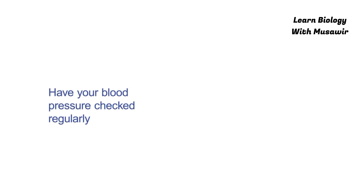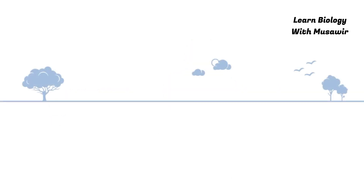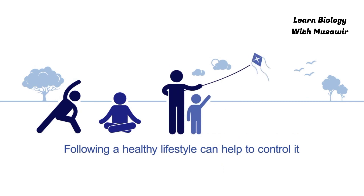6. Have your blood pressure checked regularly. Talk to your doctor about self-monitoring your blood pressure. Even if you have high blood pressure, following a healthy lifestyle can help control it.